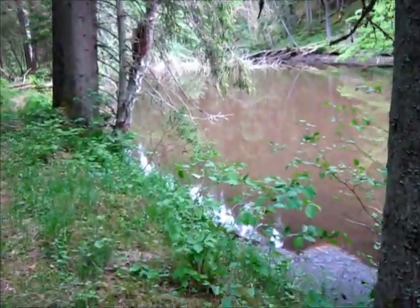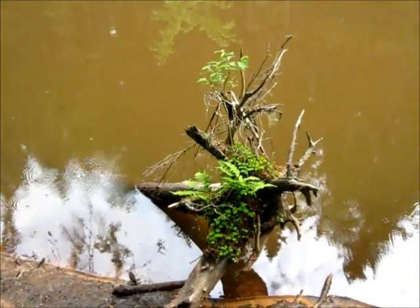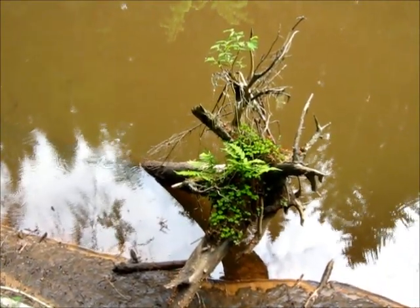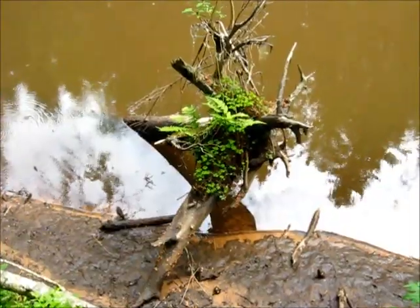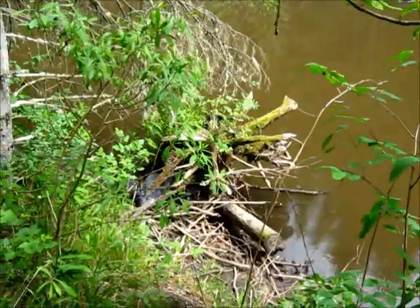Another dam has been lowered. Remember this formation from one of the earlier videos? The one I think I called the proper anomaly. For reference, there's another one. Looks like bones, isn't it?